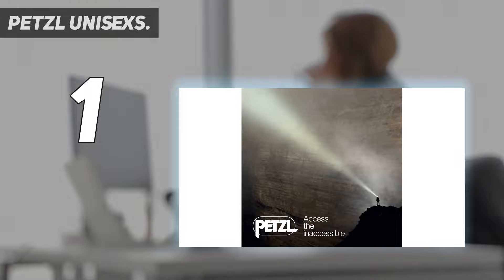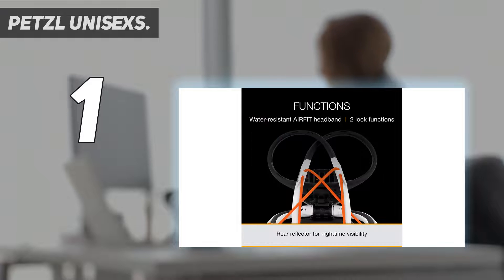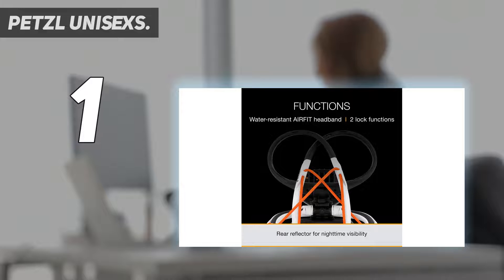Ultralight and comfortable — say goodbye to sweaty, compressive straps. The thin, flexible airfit headband offers a streamlined, balanced design that only weighs 79 grams. Powerful and bright, featuring multiple LEDs for 500 lumens of consistent, even light. The IKO Core provides up to 100 hours of burn time and 100 meters of distance, making it ideal for any outdoor activity.